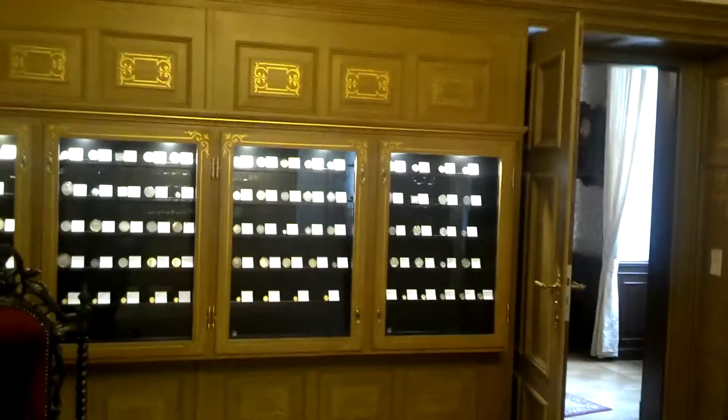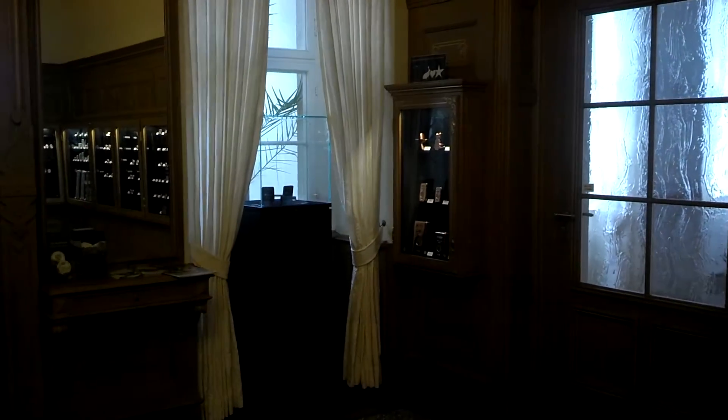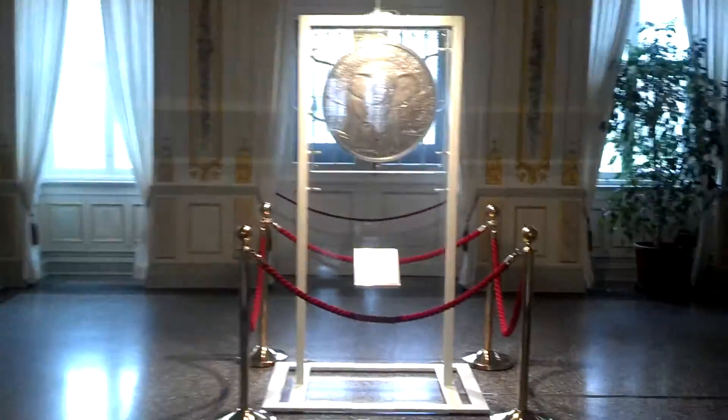Look at this room — this is so fantastic. I'm showing you all the coins in detail in a separate long video, but look at this. There's a candle here. It's like a museum, but they're showing both historical and actual coins, and this is a special treat.